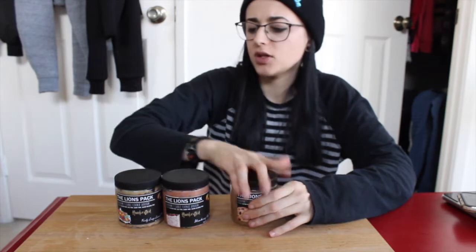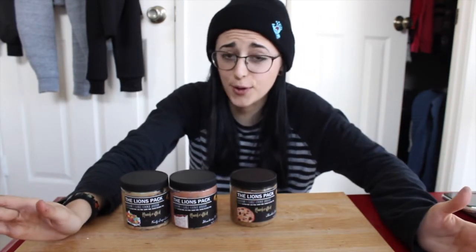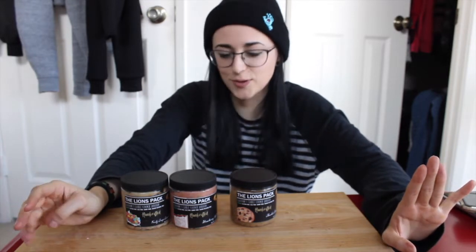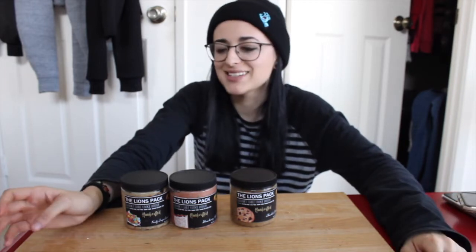Quick easy review — they all taste so good, I would buy them all again. I'm obsessed with how sweet these taste; I'm a sweet tooth like no other. Those are gonna be so difficult, so I'll put them in the fridge. It's a new year, new plans — I'm not gonna binge on them.